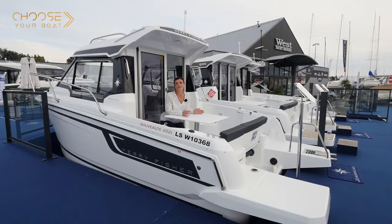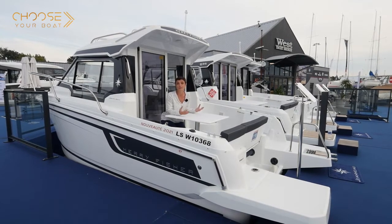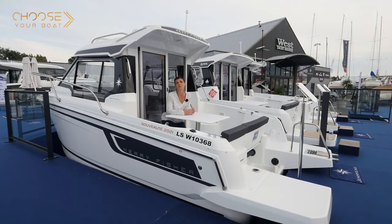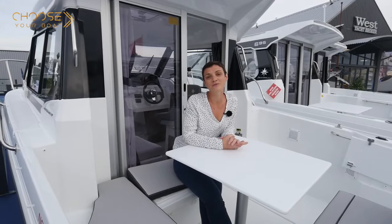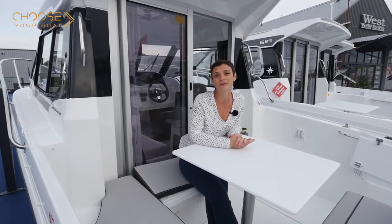The new Mary Fisher 605 is a package with all the right features. It is trailer transportable, family-oriented, and safe and pleasant to pilot. The choice of equipment is intelligent and the space on board is truly optimized. For more information, we invite you to contact your local Jeanneau dealer, who would be happy to assist you.